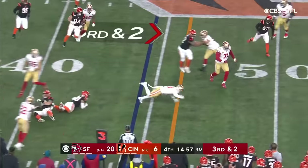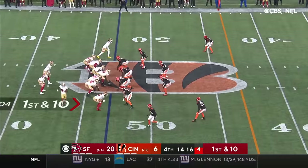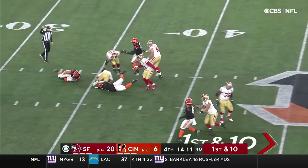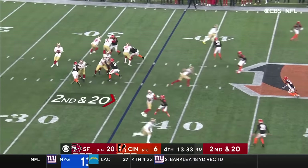Deebo Samuel turning the corner, across the 45, on first down. Garoppolo lost the football and had to cover it up — 2nd and 20 now.